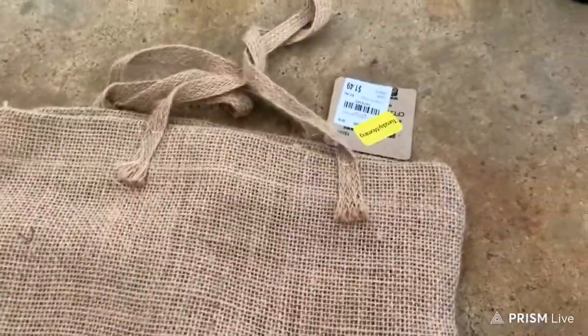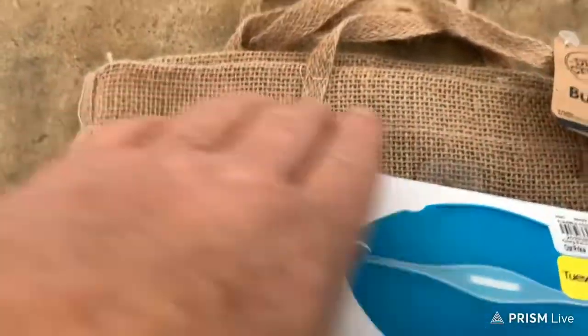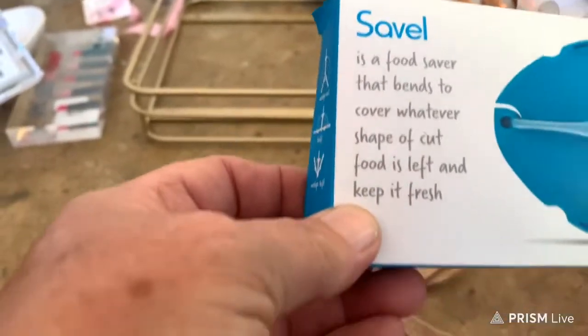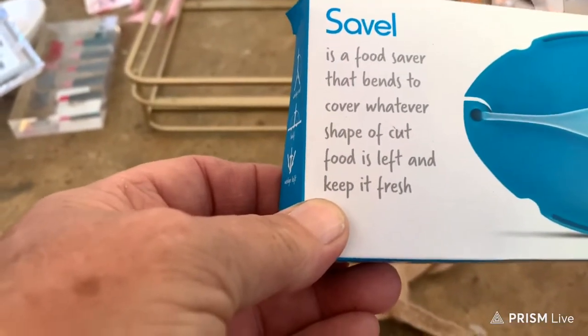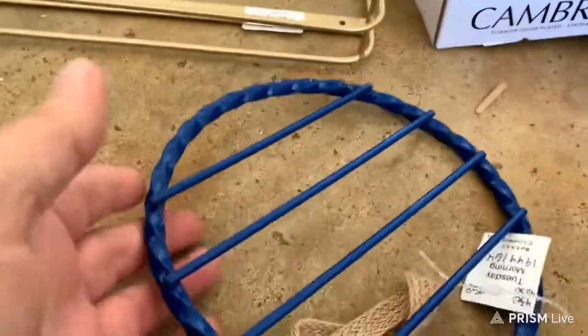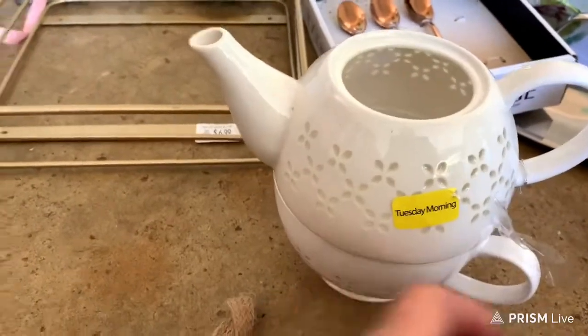We found a little burlap bag. This thing here is a food saver — it bends to cover whatever shape of cut food is left and keeps it fresh. Then we found a chef food and vegetable chopper. And you all know what this is — it's a tea kettle to go on the counter for a hot pot, but we didn't get the lid to it.